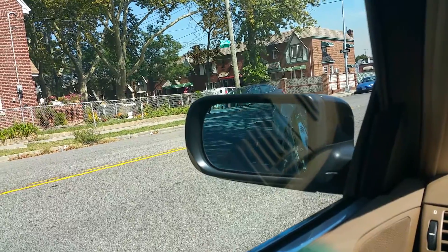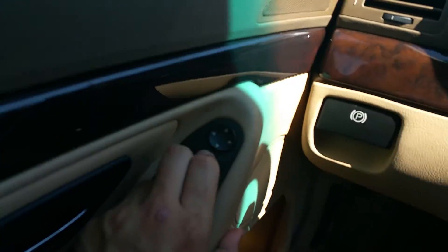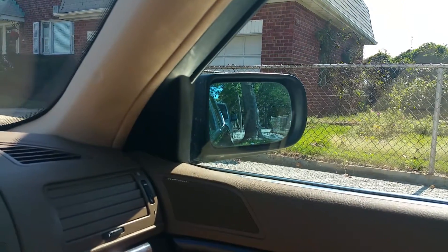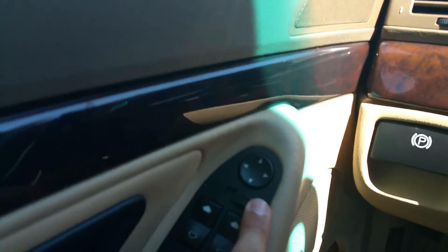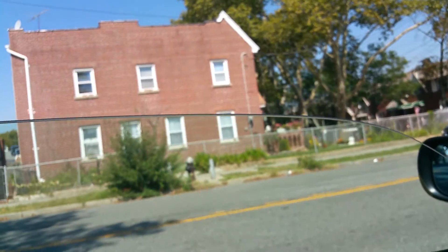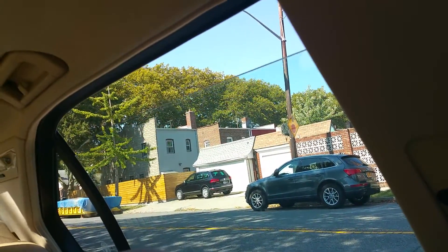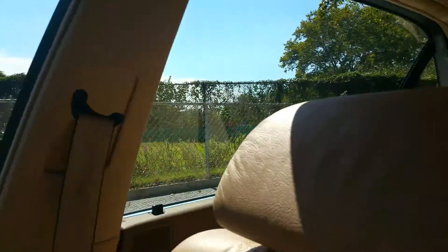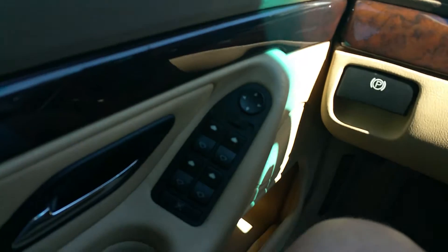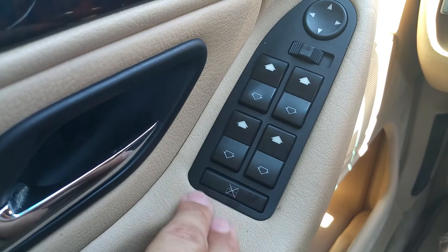Power mirrors work — up, down, left, right, in and out. Same thing for the passenger mirror — no problem with any of the mirror functions. Windows work up and down, no problem. Here's your rear window lockout switch — in case you have kids in the back, you can lock them out from using the rear windows.